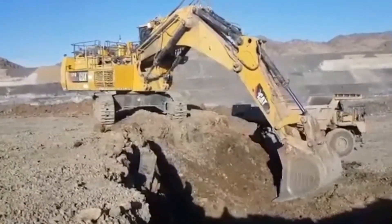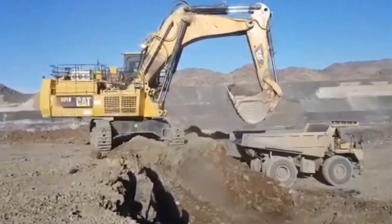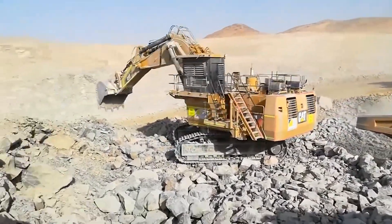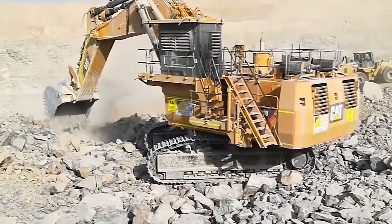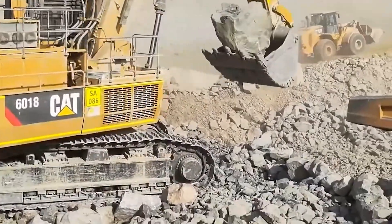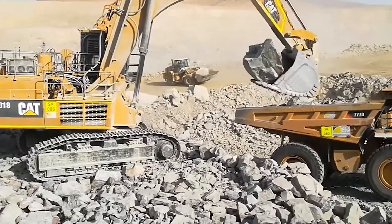The most remarkable feature of the 6018 Hydraulic Shovel is its hydraulic system, which powers the shovel arm and bucket. This system is known for its exceptional efficiency and strength, enabling the machine to dig through various materials, including hard rock, with ease. Its substantial bucket capacity means it can move considerable amounts of material in a single scoop, enhancing the efficiency of excavation.